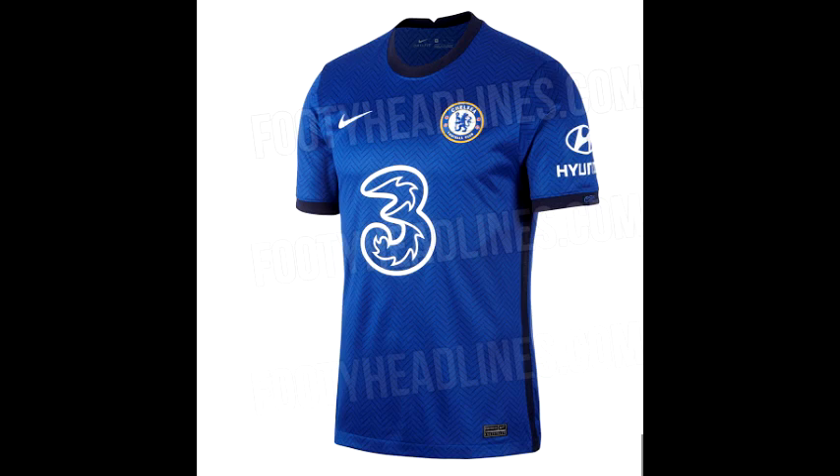Now obviously the kit hasn't been confirmed as our kit and the kit launch hasn't even begun. We haven't finished the current Premier League season as it stands. Our new sponsor is going to be Three, but Yokohama, which is our old sponsor, has renewed its contract at Chelsea. So we're going to have three to four sponsors on our shirt — we have the Three logo, Yokohama, Hyundai, and obviously the Nike deal as well. Let's look at the kits.